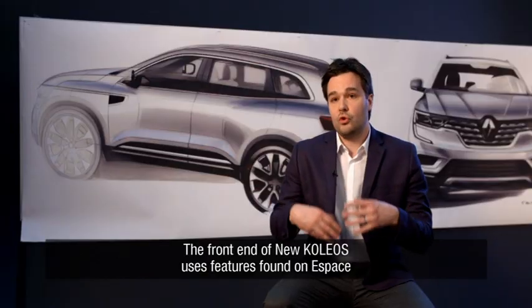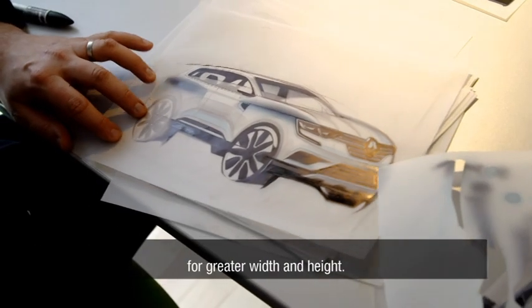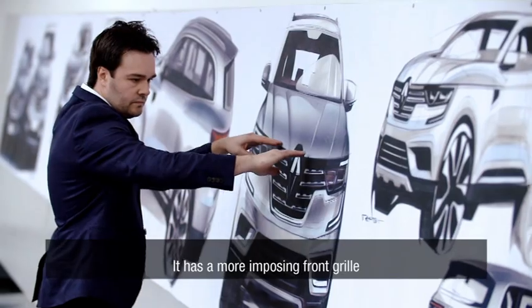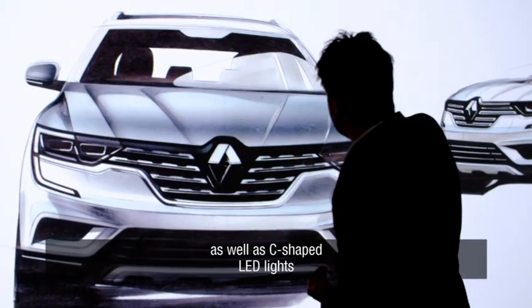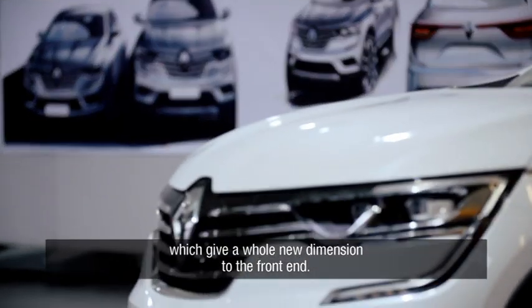The new Koleos takes all the attributes of the Espace but adapts them to the SUV codes — larger and higher — with a grille that takes even more importance, as well as LED lights in the form of a C, which offer the front a different dimension.